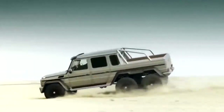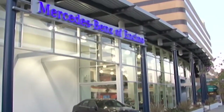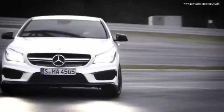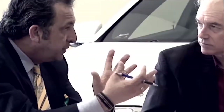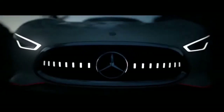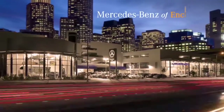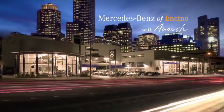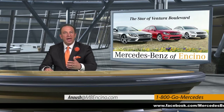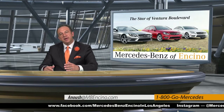This video is brought to you by S.T.A.R. Hi, this is Anoush with Mercedes-Benz of Encino, and welcome to our show sponsored by Mercedes-Benz of Encino, where every customer counts.